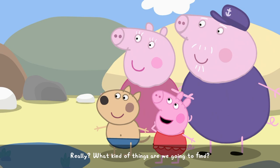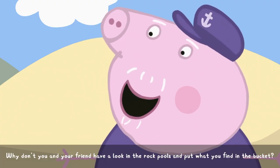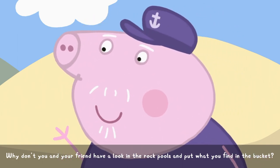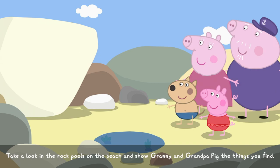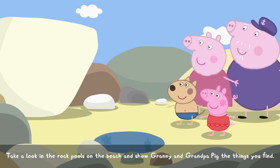Really? What kind of things are we going to find? Why don't you and your friend have a look in the rock pools and put what you find in the bucket? Take a look in the rock pools on the beach and show Granny and Grandpa Pig the things you find.